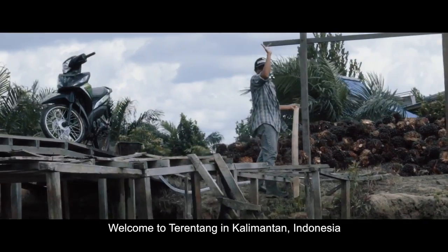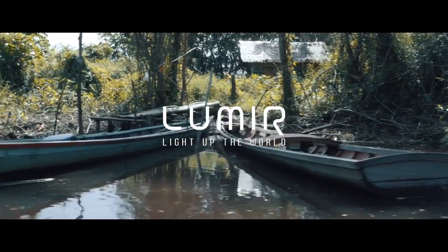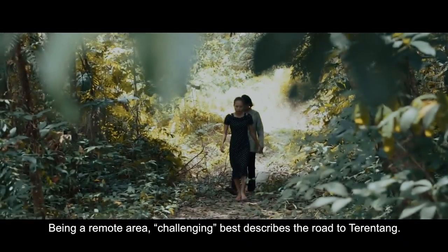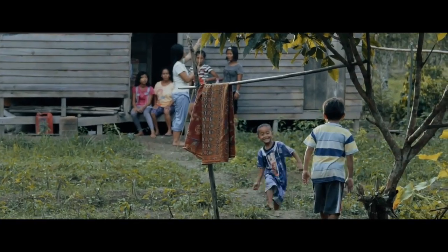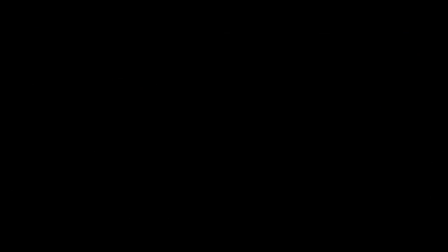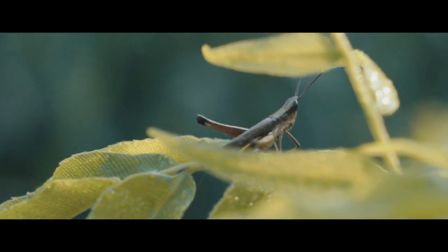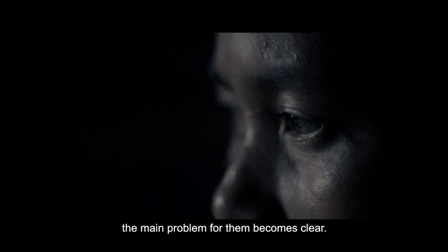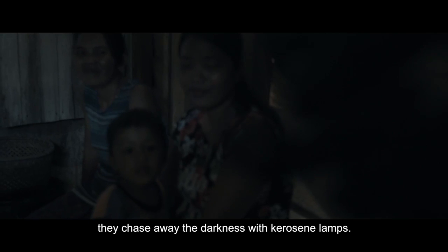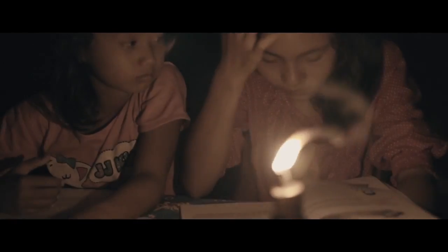Welcome to Tarantang in Kalimantan, Indonesia. Being a remote area, challenging best describes the road to Tarantang. Most of the residents make a living through agriculture. During the day, everything seems fine. However, when night falls, the main problem for them becomes clear — it is electricity. Lacking access to electricity, they chase away the darkness with kerosene lamps. Any activity at night is a real struggle. They need more light.